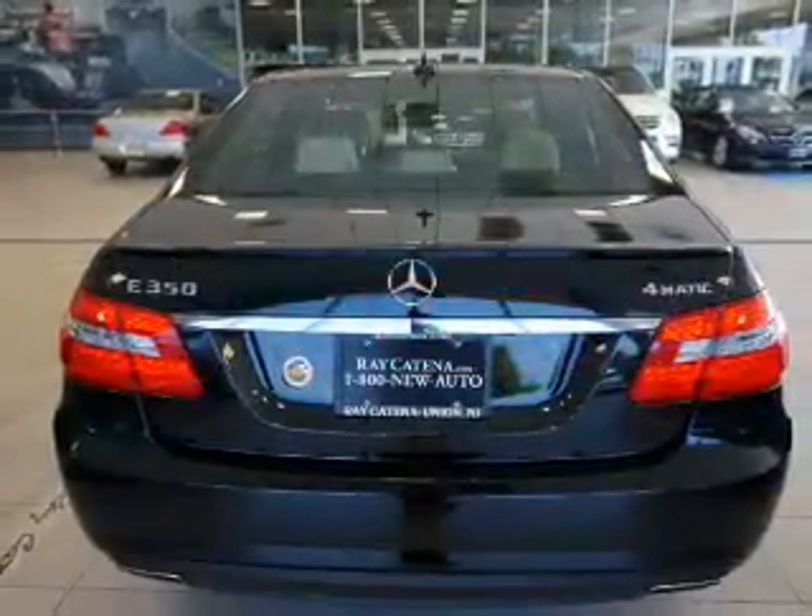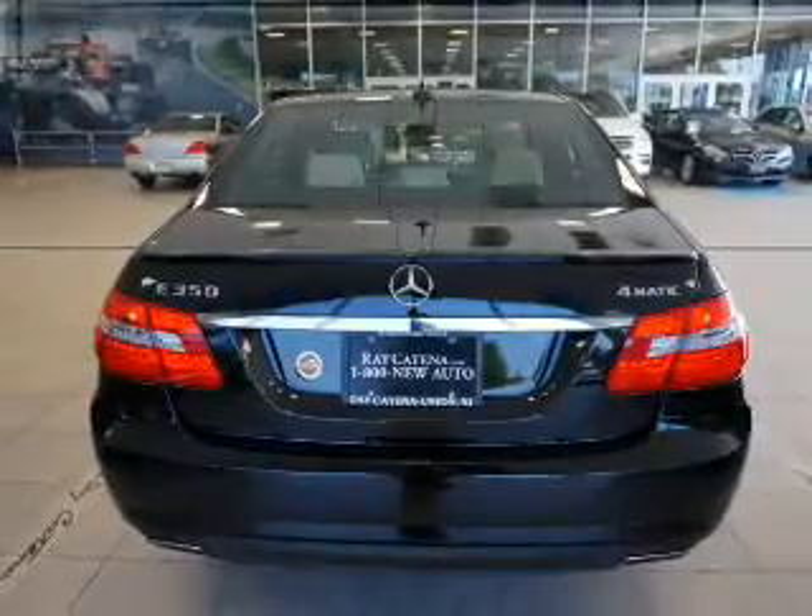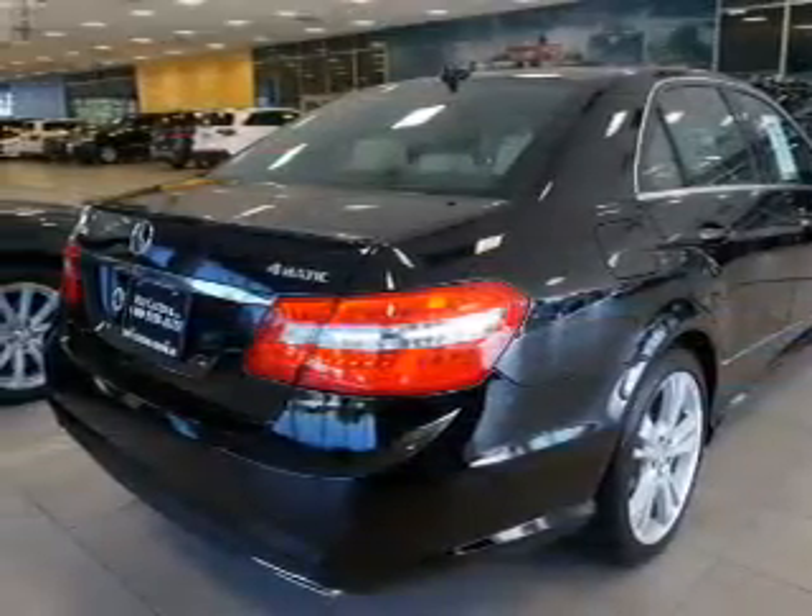Inside you'll find Bluetooth connectivity, an auxiliary input, steering wheel controls, rear temperature controls, and automatic climate control.